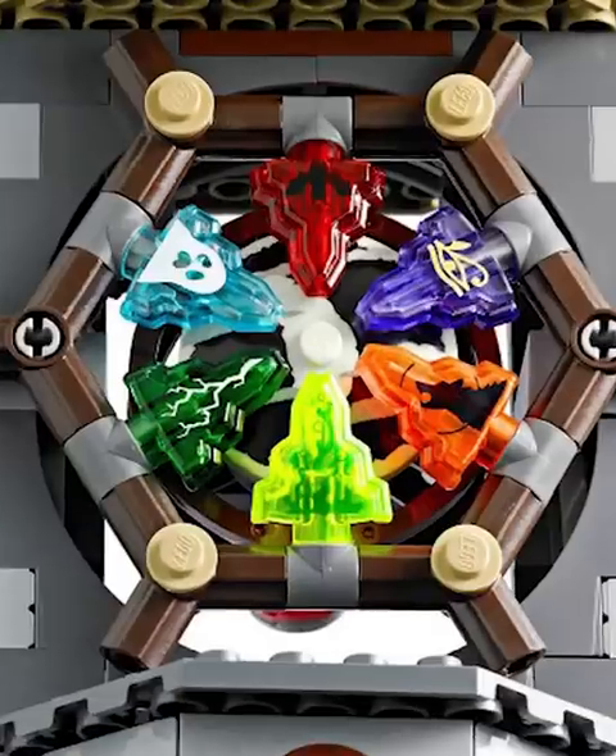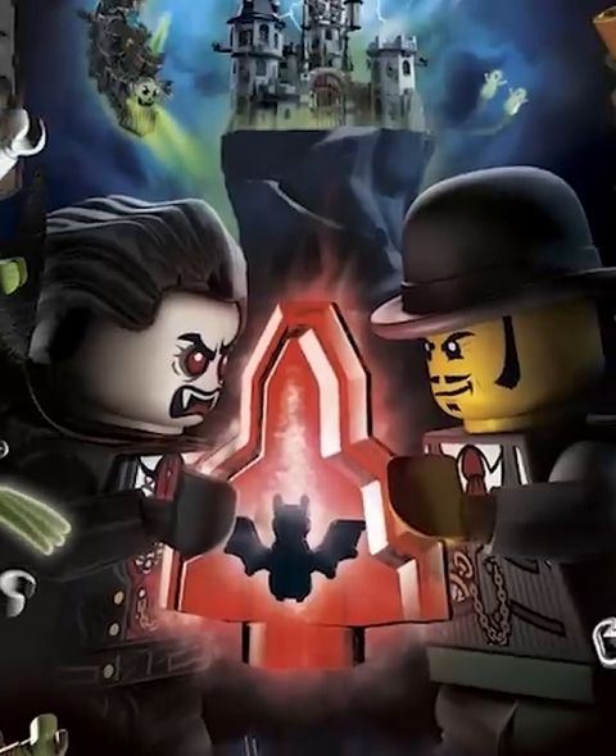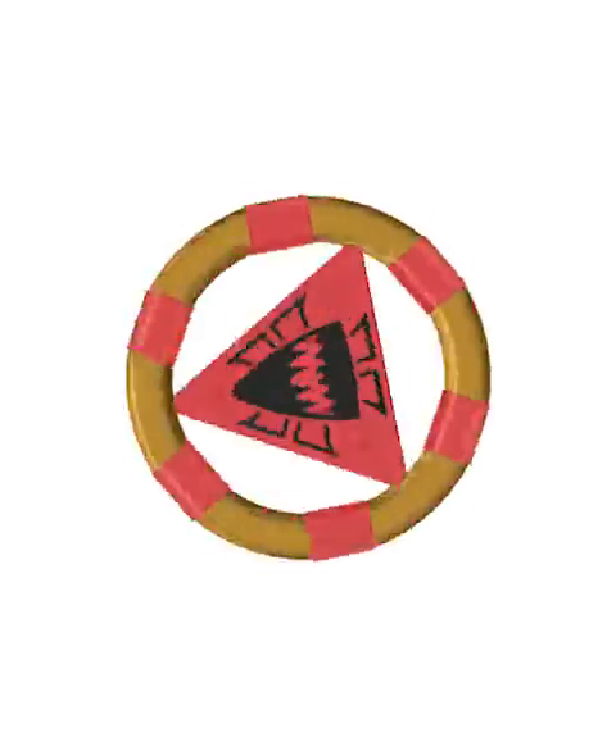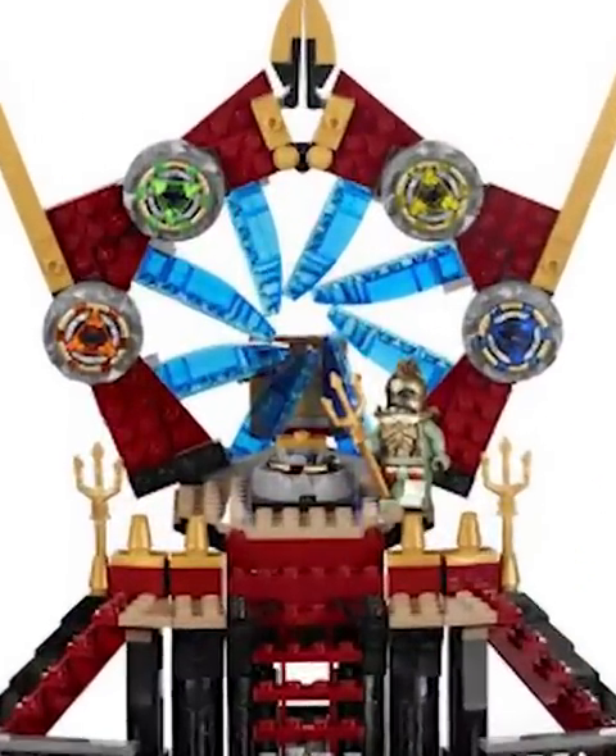The moonstones were also super amazing. Each one was a unique transparent color and they all have cool prints on them. Arguably cooler than the moonstones were the Atlantis rings — a mix of gold and a transparent color. These were hidden throughout the entire Atlantis series.